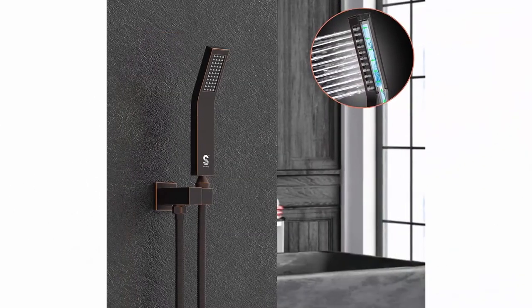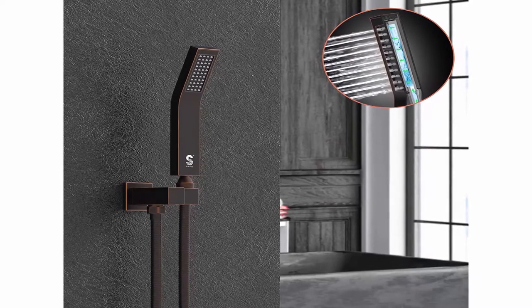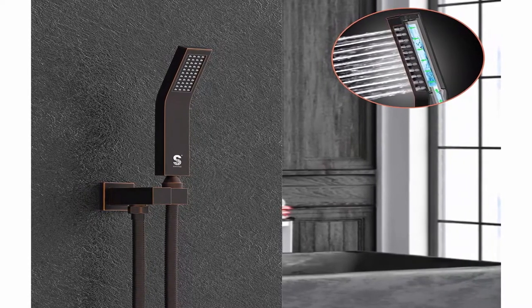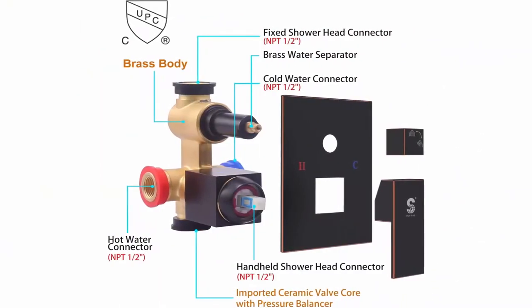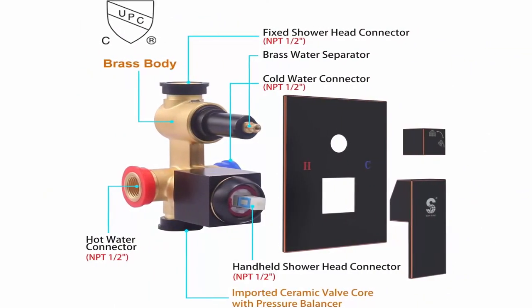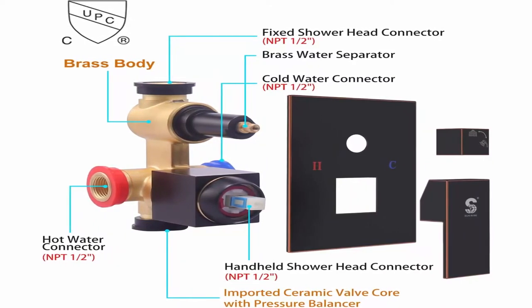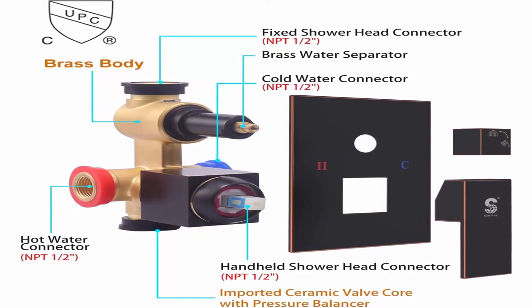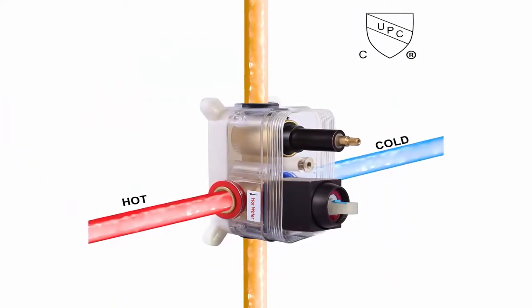10-year warranty — any product quality problem is guaranteed free of charge. The shower cartridge is permanently replaced free of charge. Pressure balance valve cartridge monitors water pressure balance, helping to protect you from being scalded by sudden changes in hot or cold water pressure. The 10-layer oil-rubbed bronze finish offers a sleek look ensuring corrosion resistance and durability.